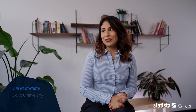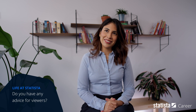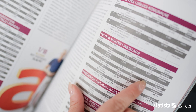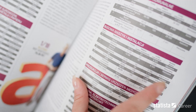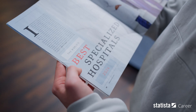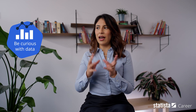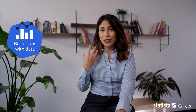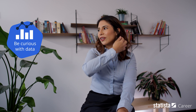What advice can I give to someone who wants to join? Be curious — I think that's the best advice I can give. When you're working with data, it's not just about looking at numbers or statistics. Statistics will tell you something, but you have to be curious about what they are telling you. You have to be inquisitive and not just take numbers as abstract concepts. So that would be my biggest advice: to be really curious with the data that you're working on.